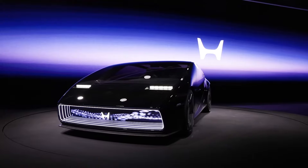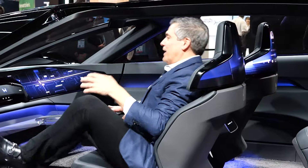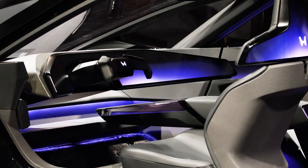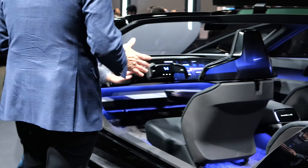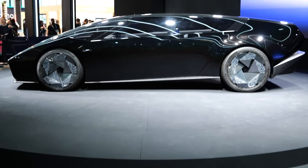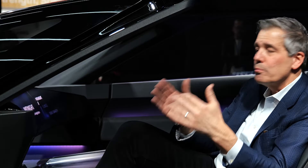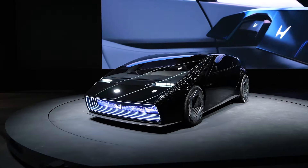This is the Honda Zero EV Series Saloon Concept. It's completely buttonless — everything is touchscreens and heads-up displays. This is a stunning vehicle both visually and technologically. According to Jeff at Honda, we can expect a production vehicle like this in 2026, which in automotive terms is like the day after tomorrow. The lines on this thing are stunning.